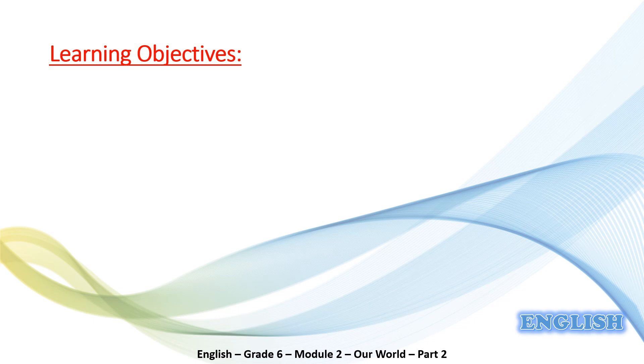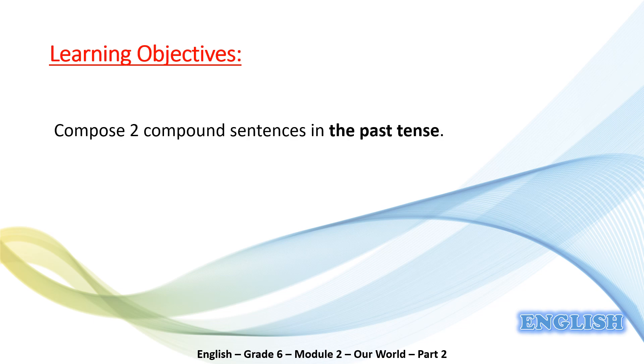As usual, you need to know why you're watching this lesson — in other words, what are the learning objectives? By the end of this lesson you will be able to compose two compound sentences using 'when' or 'while' in the past tense. Ready? So let's get started.